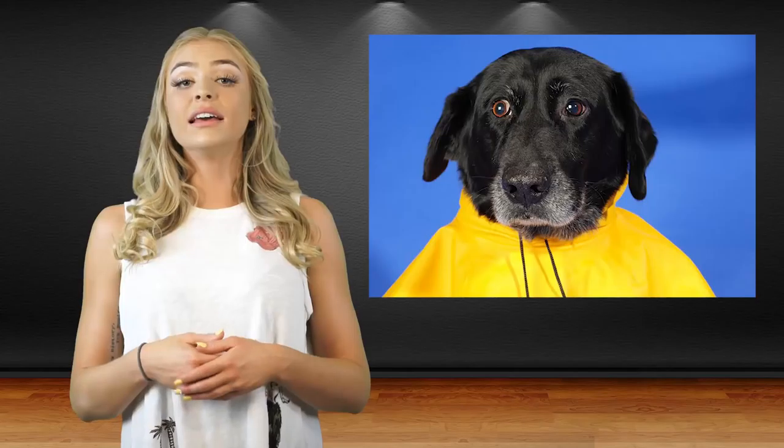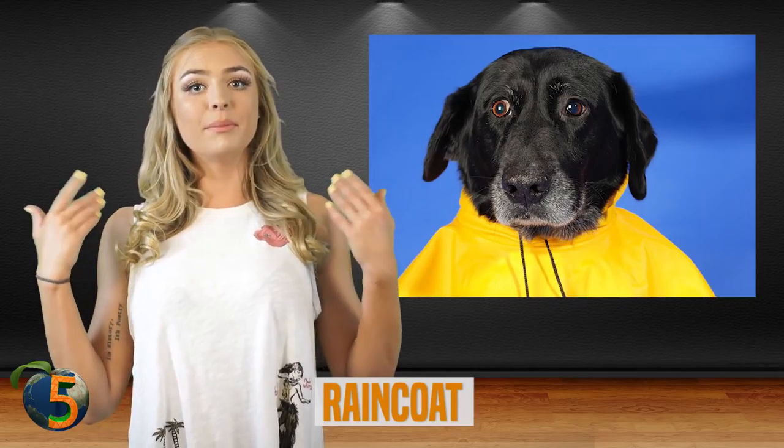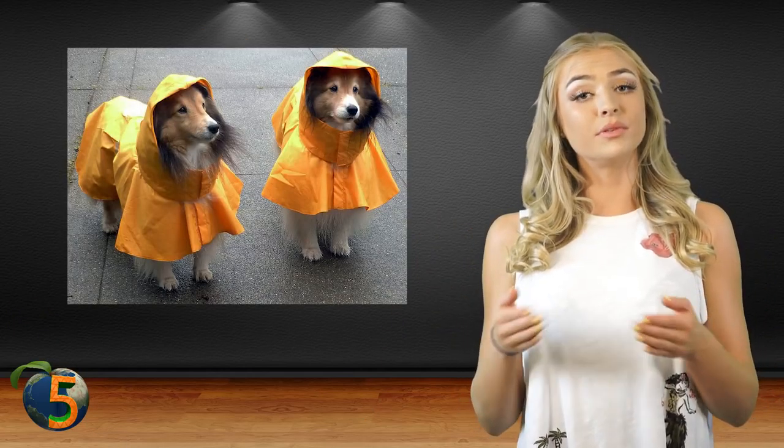Number 5: the raincoat. Not everyone realizes that not all dogs like to or should get rained on. If you're wearing a raincoat, then maybe your dog should too. The waterproof doggie raincoats come in all different sizes, from extra small to extra extra large, as well as all sorts of colors, from pink to classic yellow to plaid. They are made to keep your pet dry and comfortable in the rain.